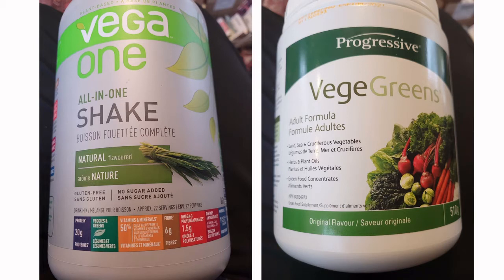I looked at these two different products — I have no connection to these companies — but honestly, this one is a food product. The Vega One is a food product and the Veggie Greens is a natural health product, and you're likely scratching your head going, 'but they're both green smoothies.'